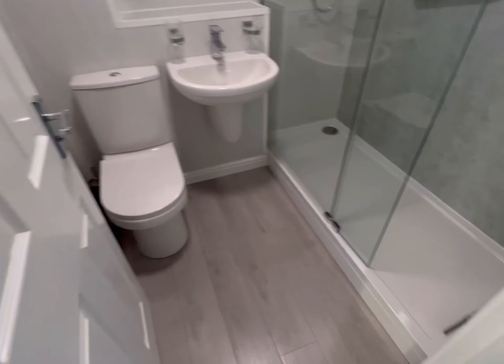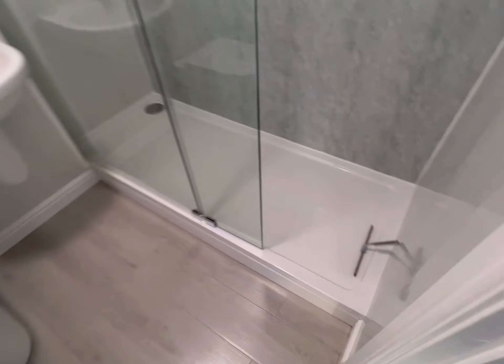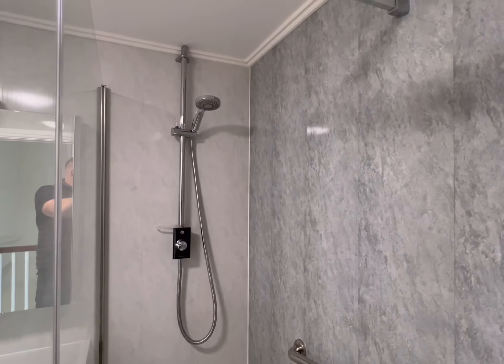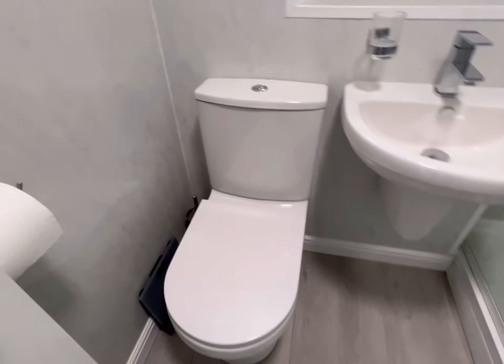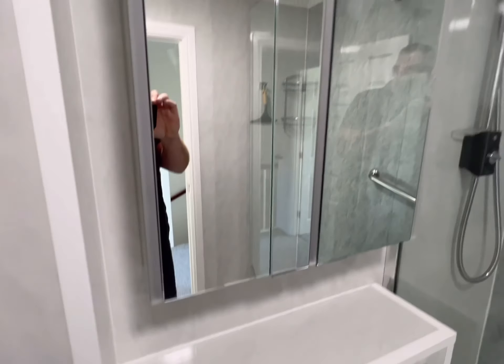This is the bathroom. As you can see there's quite a sizeable walk-in shower - it's just been refitted with a new glass screen and a new shower, which is a power shower as well. You've got a basin and toilet, a heated towel rail, and a vanity unit as well.